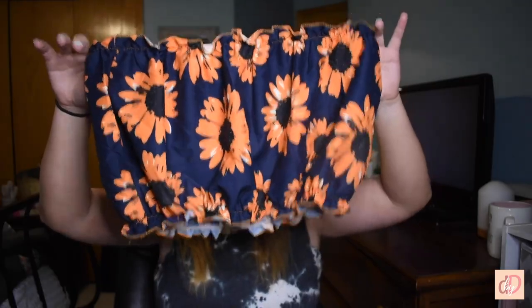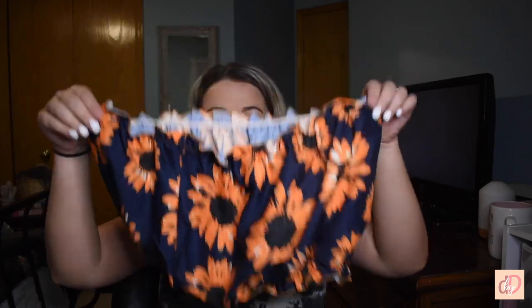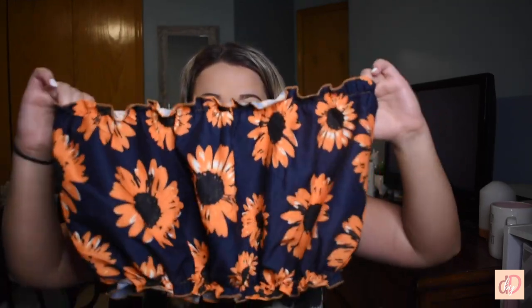Next I have this super cute daisy tube top — it's navy with yellow sunflower detailing, also available in another color, size 1XL, found in Shein Curve. I'll link everything below so it's easier to find. Also make sure you're following me on Instagram because I always post pictures of outfits and link them to my LikeToKnow.It app, which makes it super easy to shop. This was totally another hit for me — perfect coverage, a nice elastic band, and great material.